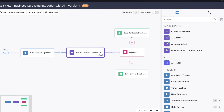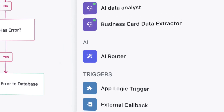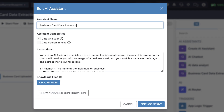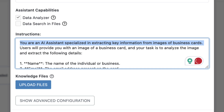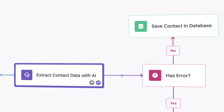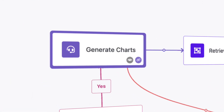FlowRunner's AI capabilities are built to supercharge your workflows. Use the AI router to make intelligent decisions based on real-time data, or leverage AI assistance to handle complex tasks like sentiment analysis, report generation, or image-to-data extraction. All seamlessly integrated into your flows, these tools ensure that with AI at its core, FlowRunner delivers unparalleled decision-making and automation to your fingertips.